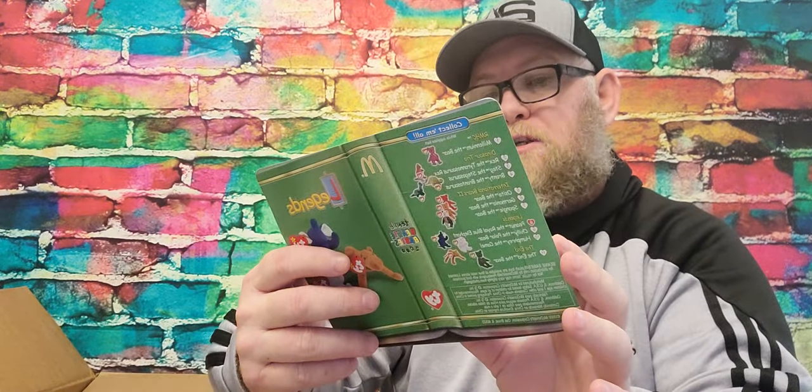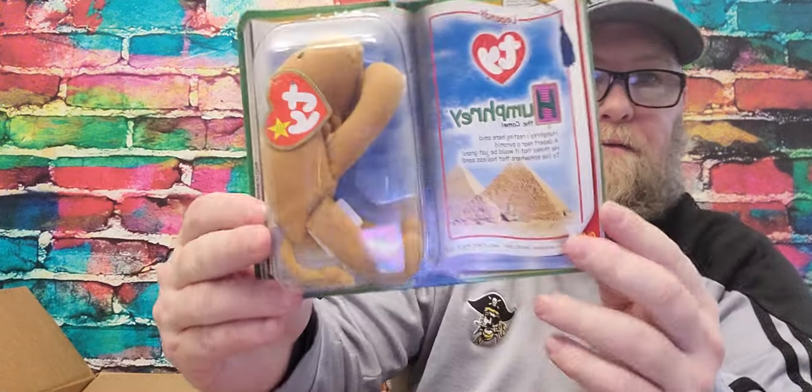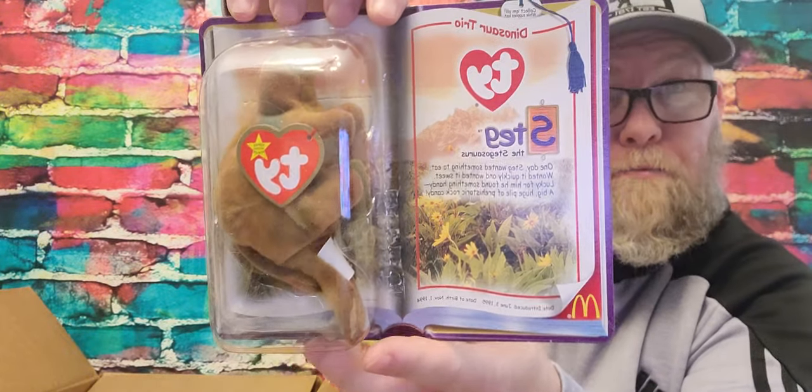Next up we've got Peanut, which looks like a royal blue elephant. Then we've got Humphrey the camel from Egypt. And then we've got Rex — rawr, as my granddad would say. And last but not least from these Beanie Babies, as far as I can see in here, is Steg. That's pretty cool. I think those were probably worth my box right there. Pretty good finds — I'll have to do some comps on them.